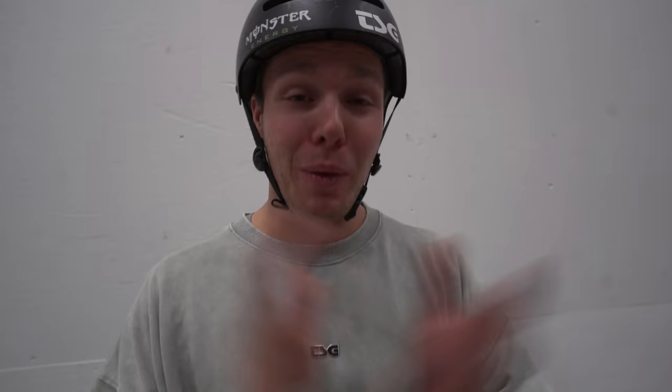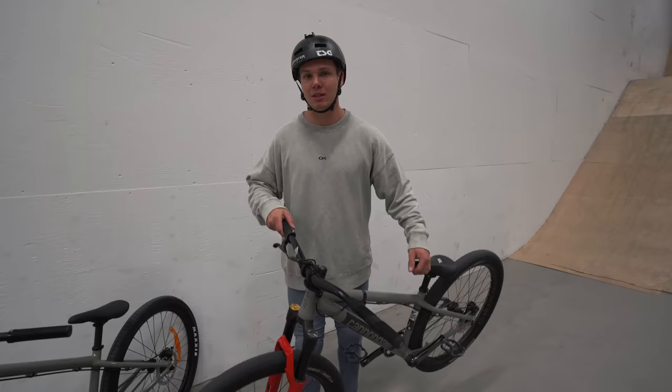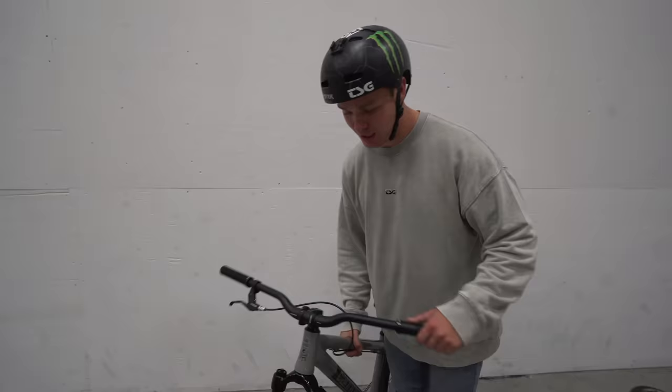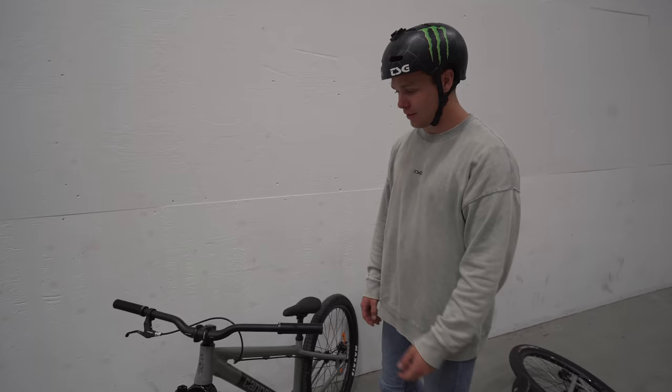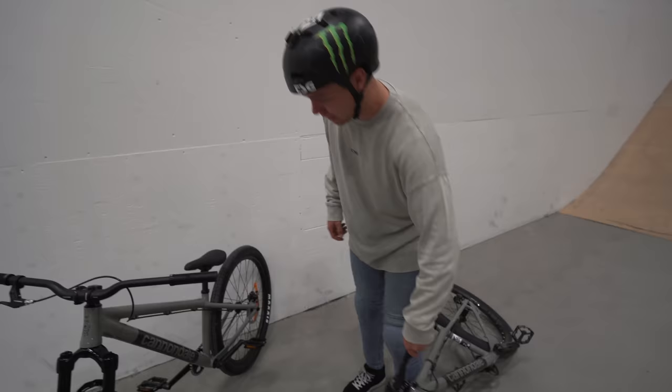We're in the skatepark now. We're gonna talk a little bit about why and what are the differences between the bikes. Obviously the custom bikes are built after my preferences and my needs. The main difference would probably be the weight. This bike is probably close to 10 kilos, and this one would be 2 to 3 kilos heavier, something like that.